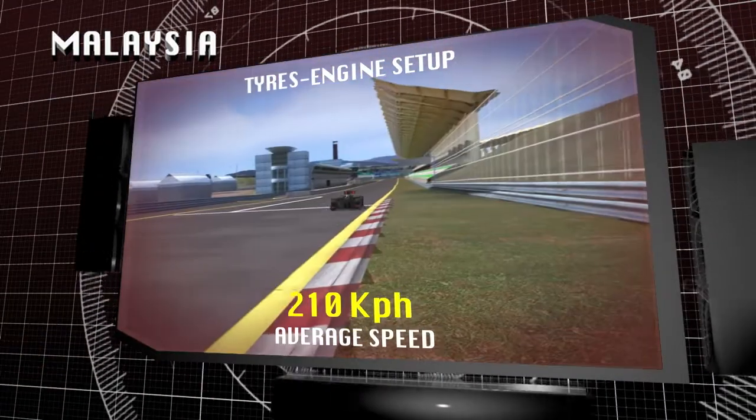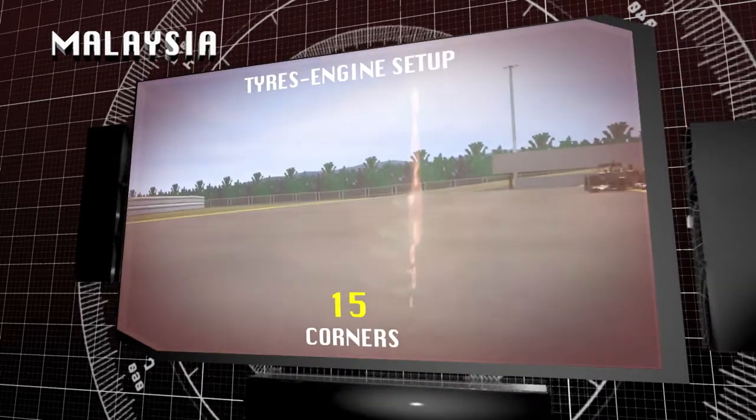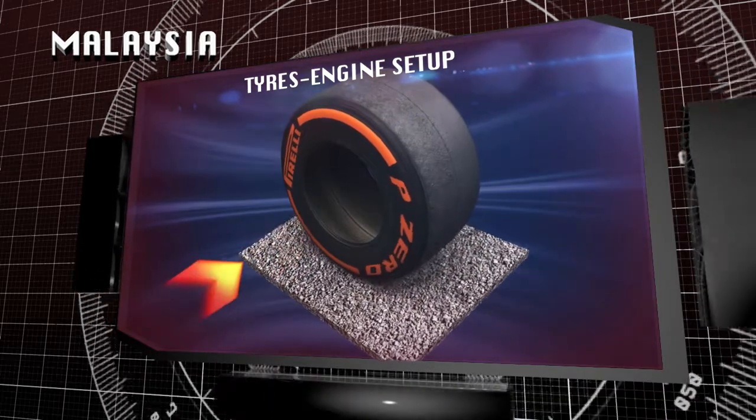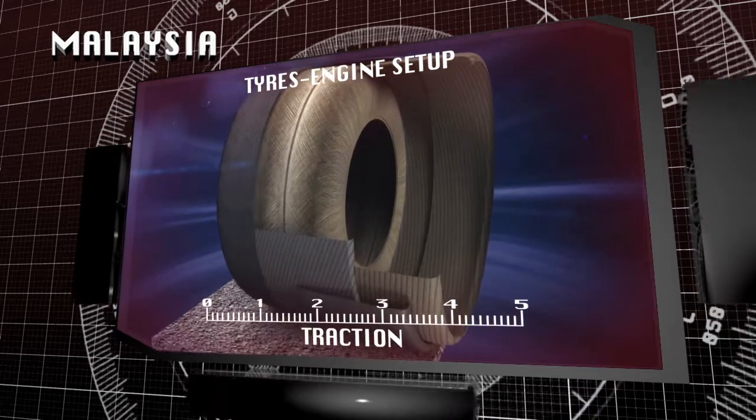Cepang is a fast track with an average speed of over 210 kph in qualifying and some flat-out corners. The high-speed accelerations produce significant transverse forces for the rear tyre tread and structure, which provide traction.